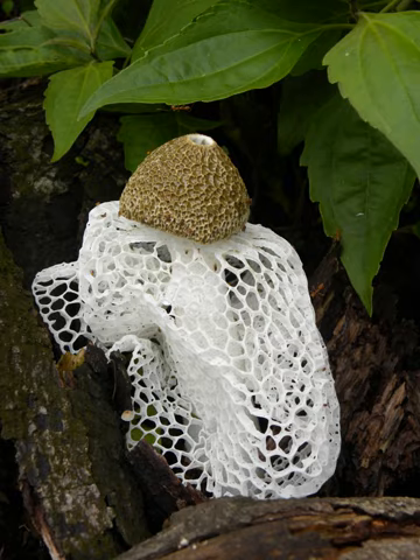Mature fruit bodies are up to 25 cm tall with a conical to bell-shaped cap that is 1.5 to 4 cm wide. The cap is covered with a greenish-brown spore-containing slime, which attracts flies and other insects that eat the spores and disperse them. An edible mushroom featured as an ingredient in Chinese haute cuisine, it is used in stir-fries and chicken soups. The mushroom, grown commercially and commonly sold in Asian markets,